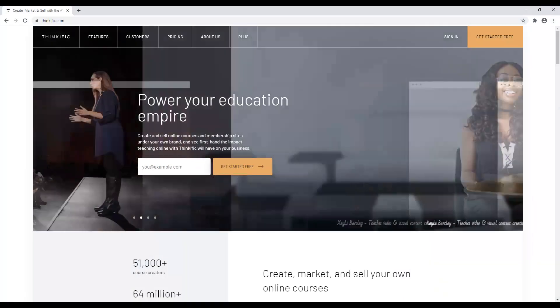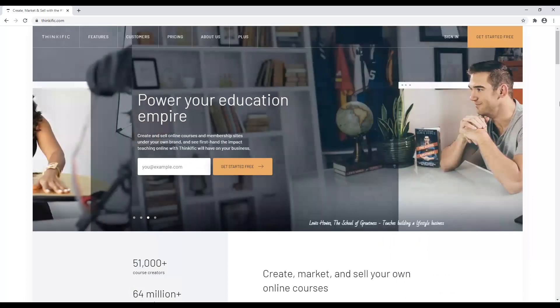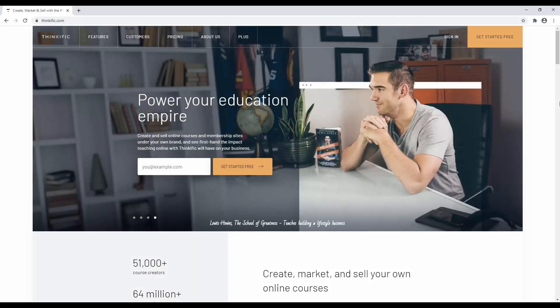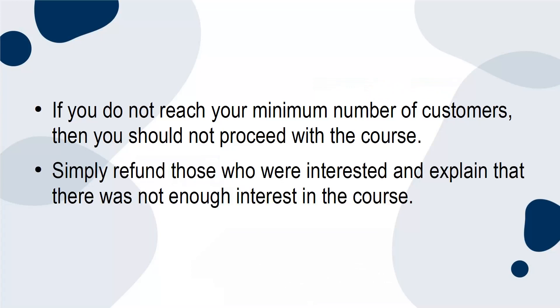Thinkific is a great tool for creating a sales page for pre-selling a course. If enough people purchase the course, then go ahead and create the online course. If you do not reach your minimum number of customers, then you should not proceed with the course. Simply refund those who were interested and explain that there was not enough interest in the course.